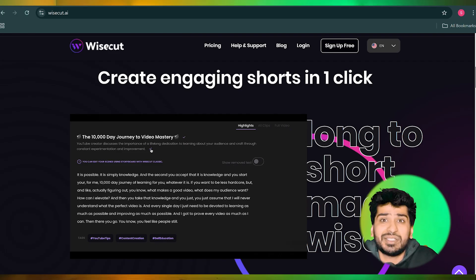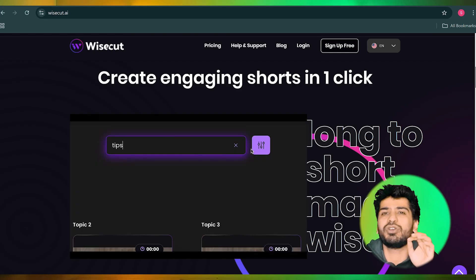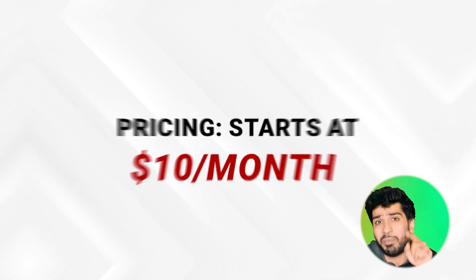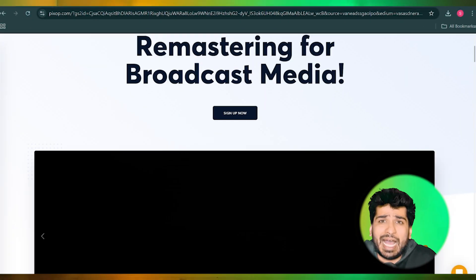Next on the list is Wisecut. Wisecut is designed for creators who want quick and efficient edits. Its AI cuts out awkward silences, automatically adds subtitles, and syncs background music to your video's mood. It's perfect for YouTubers or anyone creating vlogs and tutorials. The pricing starts at $10 per month. Its automation capabilities allow you to focus on storytelling instead of tedious editing tasks.